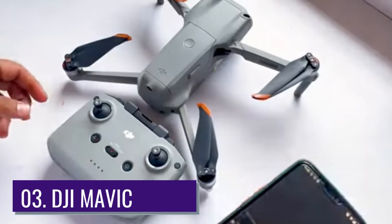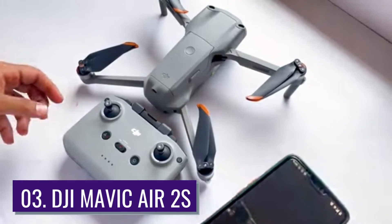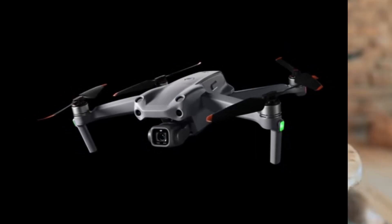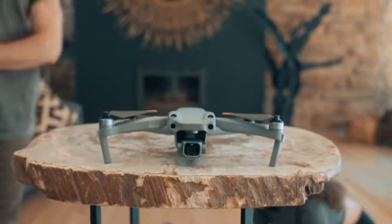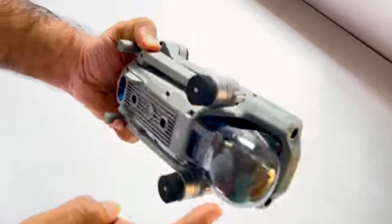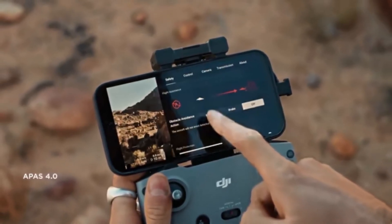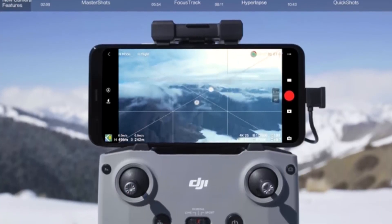Number 3: DJI Mavic Air 2S. The DJI Air 2S falls under the criteria of the best drone for roofer inspection. It features impressive specifications that appeal to roofers. The list of its incredible features extends to ActiveTrack 4.0, Point of Interest, and Spotlight 2.0. Through the working of these innovative functions, the drone circles buildings and homes for an exterior roof inspection.